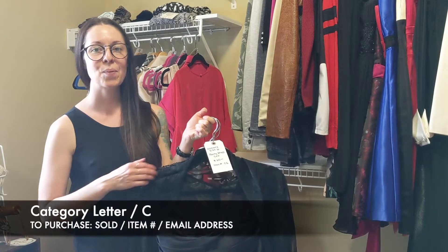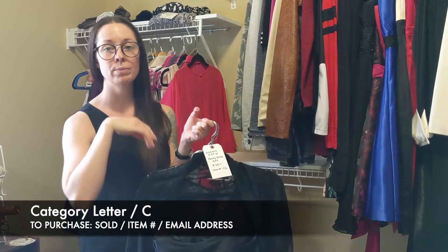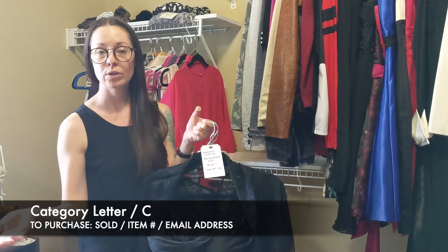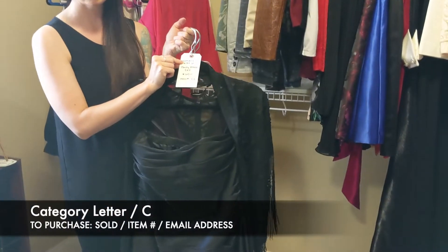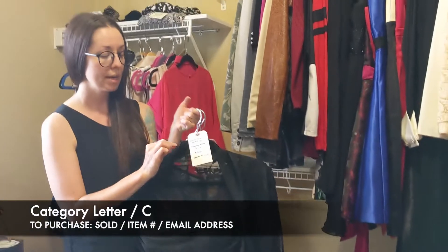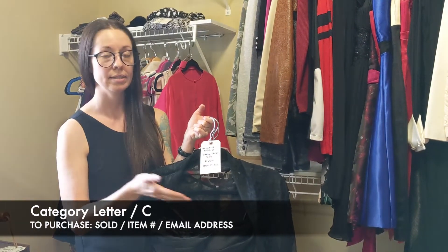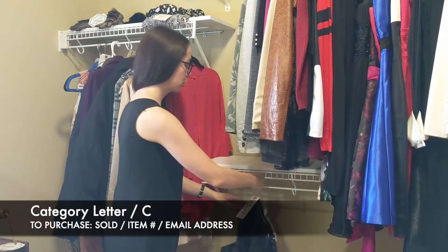Hello and welcome to the clothing category. Today we're going to go through small to large in women's clothing and I'm going to be showing you each lot. The first one we're going to start with is a women's size 6. It is going to be $60 for the lot — this is considered our party dress set and this is item C2. So again, $60 for all of these pieces I'm going to show you.